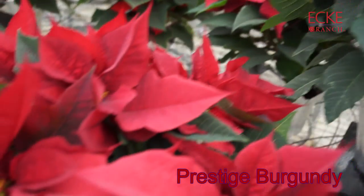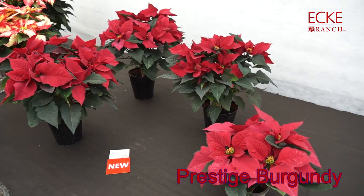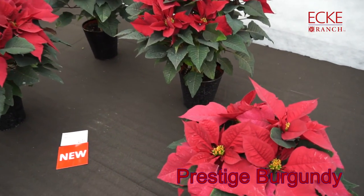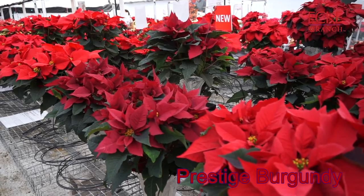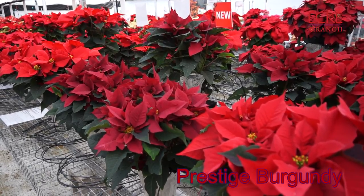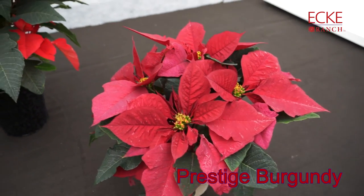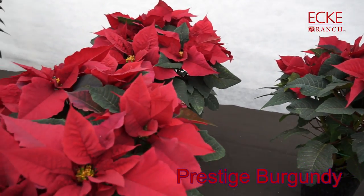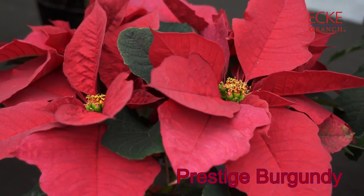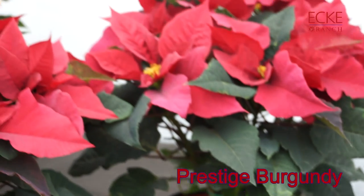Prestige Burgundy is a new variety joining the other three top sellers in the Prestige Series. It has beautiful burgundy bracts, as you can see here. A couple of things to note about Prestige: it's a really tough series, it has a very strong V-shaped architecture, and it's really great for high-density production. Burgundy is just a gorgeous new addition.